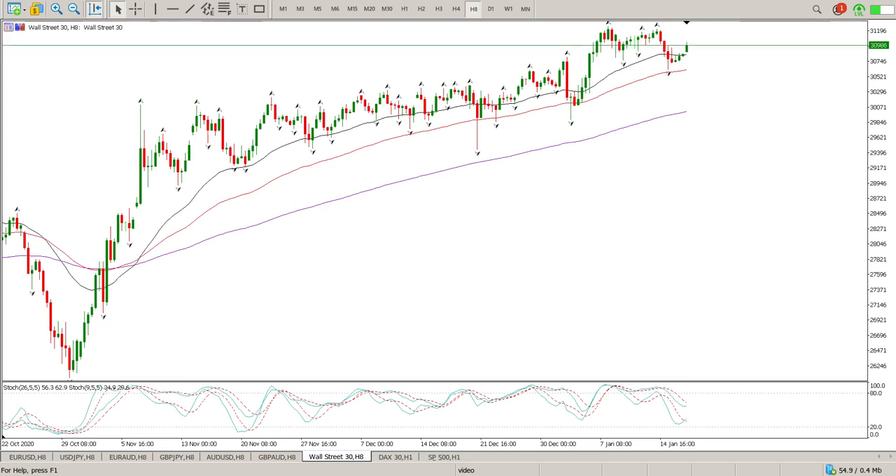Good morning everybody, this is your Dow Jones day trade setup for today. Yesterday was a public holiday - Martin Luther King Day - clean forgot about it while doing the video. That is always a good sign to me because I'm not actually paying attention to any noise. Anyway, price action did play out regardless of that.